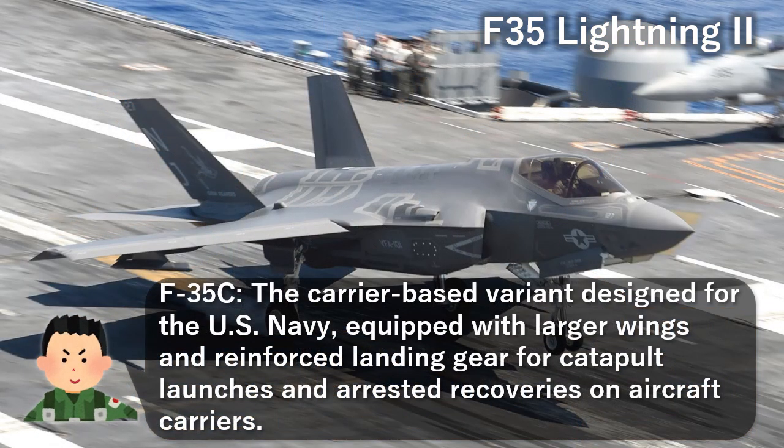The F-35C is the carrier-based variant designed for the U.S. Navy, equipped with larger wings and reinforced landing gear for catapult launches and arrested recoveries on aircraft carriers.